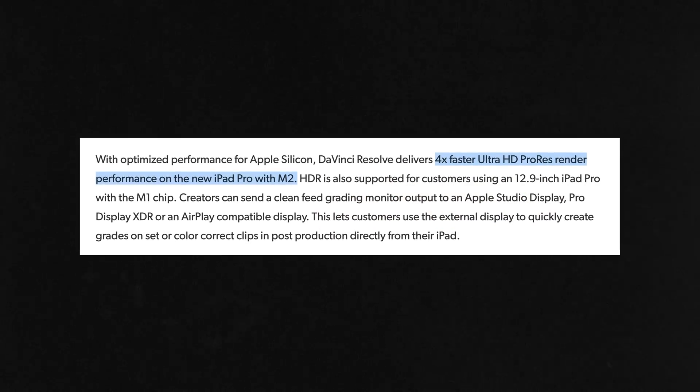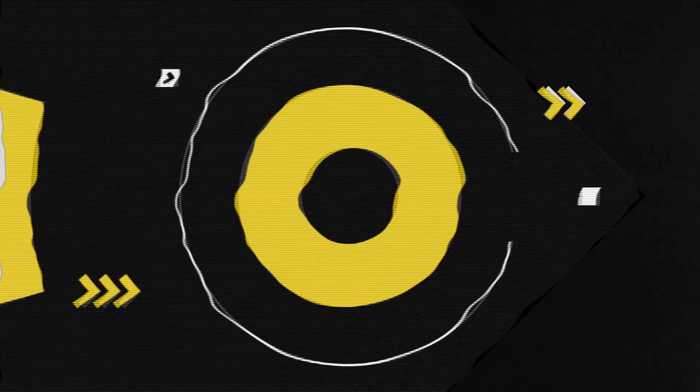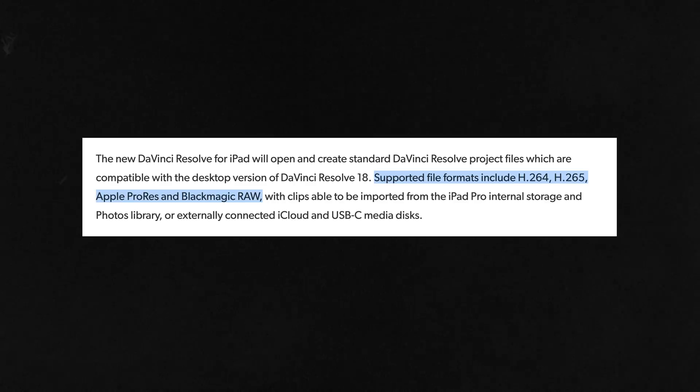There's a 4X speed boost for UHD ProRes content on the M2 chip — that is M2 exclusive. It's going to be supporting H.264, H.265, ProRes, and Blackmagic RAW, which basically covers the majority of cameras out there. Things like RED RAW are features they'll introduce over time.